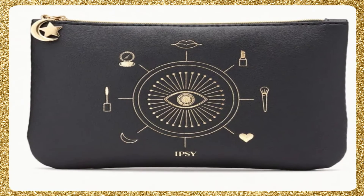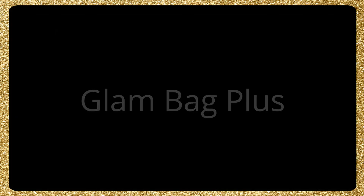The glam bag. I am super excited for October. I think they did a really good design for the October bags. Look at this bag — tell me it's just not darling. I love it so much.